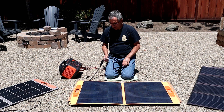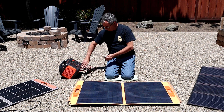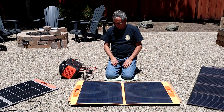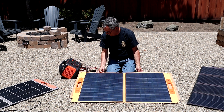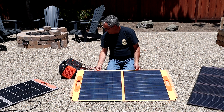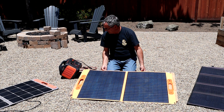Next is the EBL 100-watt panel. Since it comes with MC4 terminations, I need the cable they supply to go to 8-millimeter, which works on one of the Jackery's inputs. The wattage is coming up — right around 70 watts. Tilting it, I get 71 to 72 watts. Rotating it a bit, it's maxing out at about 72 watts.